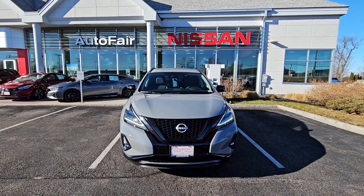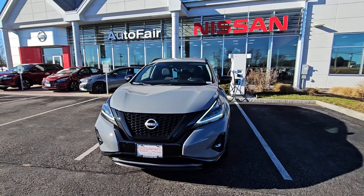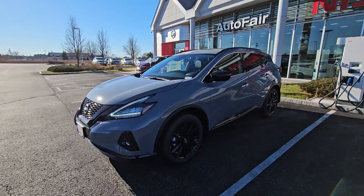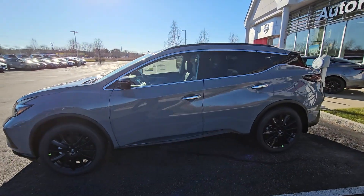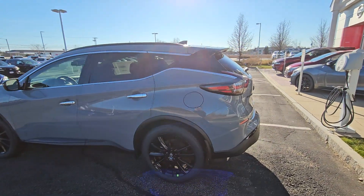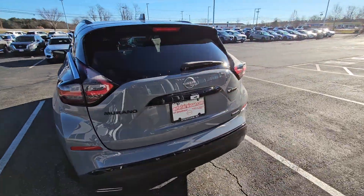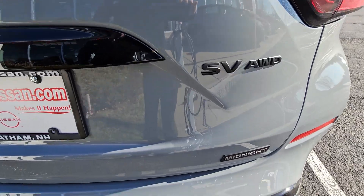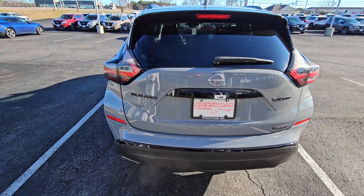Hey Sage, this is Rob over here at AutoFair Nissan in Stratham, New Hampshire, looking at this absolutely gorgeous Boulder Gray 2024 Nissan Murano. This is the SV Midnight Edition. This Murano does feature remote start with keyless entry, and as you can see, the beautiful Midnight Edition badging — real sharp. We're going to open up this liftgate for you.